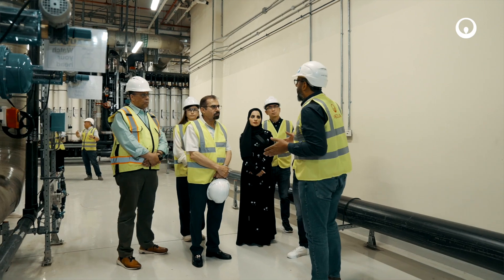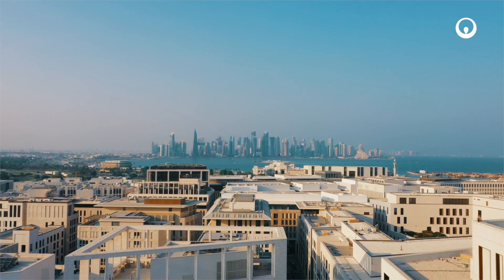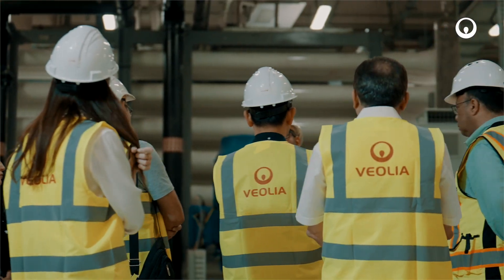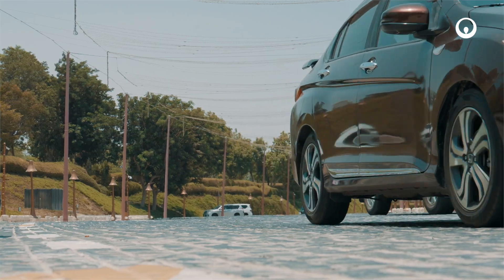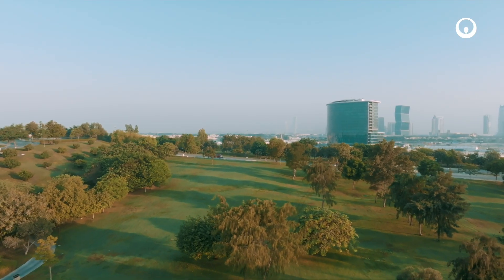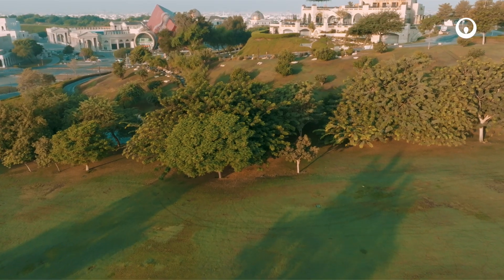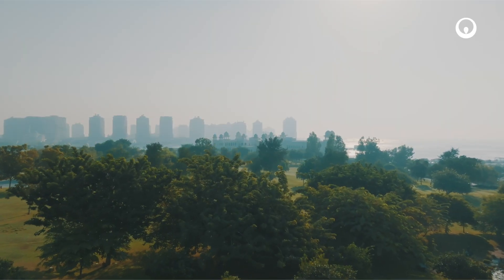Our collaboration with Katara exemplifies our green-up strategy, which aims to help territories adapt to climate change, contributing to the goals of the Qatar National Vision 2030 strategy. Katara project and Veolia Water Technologies are setting a precedent for sustainable resource management. Their collaboration is contributing to a greener and more sustainable future, demonstrating what's possible when organizations come together with a shared vision for sustainability.